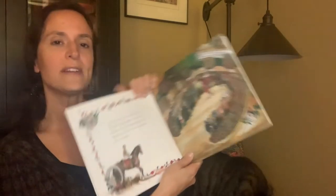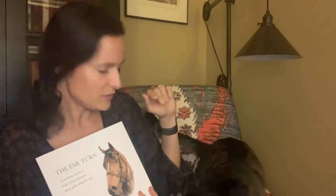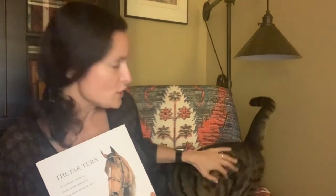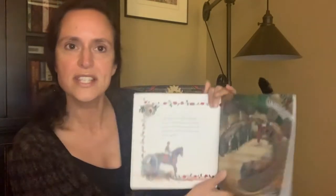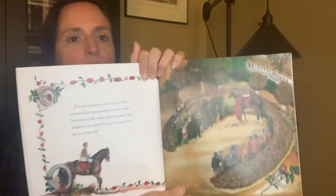It looks like one of my cats, Finn, has joined us. Say hi, Finn. I'm sure he's going to do whatever he wants to do, so he can just hang out with us for a little bit. Okay, so let's go back to Royal T in the winner's circle.